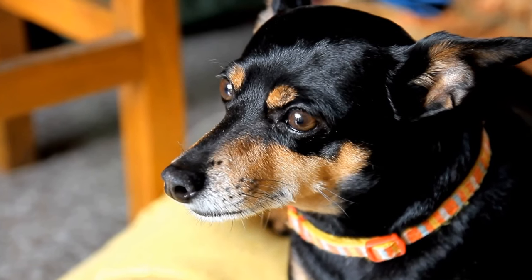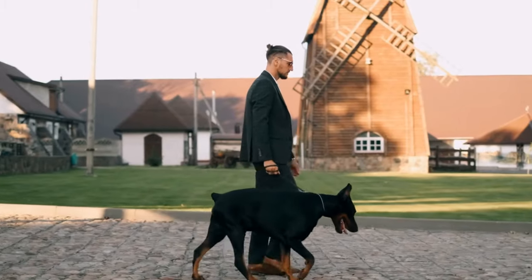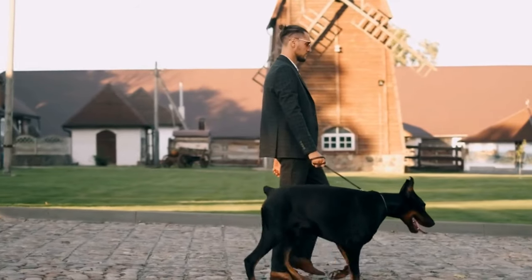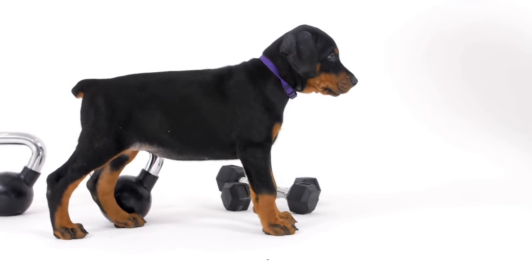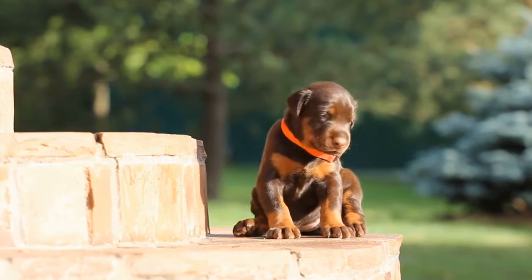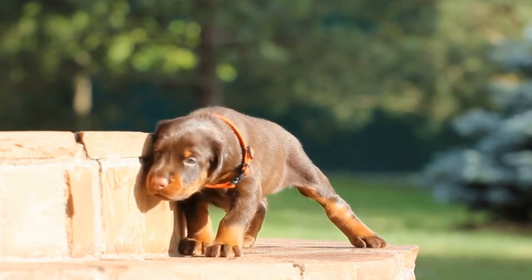While Doberman Pinschers are generally low shedders, they do shed seasonally. During shedding season, typically in the spring and fall, the Doberman's coat may require additional attention. Increasing the frequency of brushing during this time will help remove dead hair and prevent it from getting trapped in the coat. It is also recommended to use a de-shedding tool or a rubber curry brush to aid in the removal of loose hair.